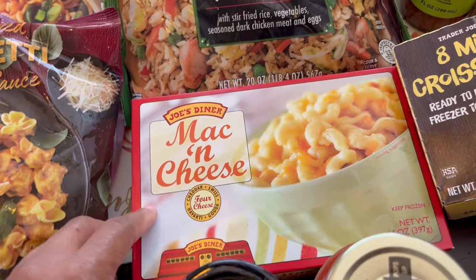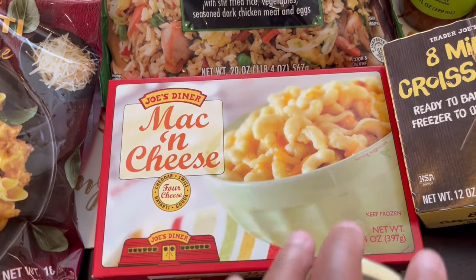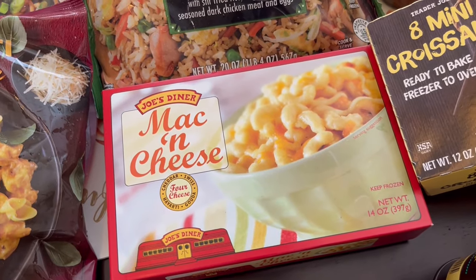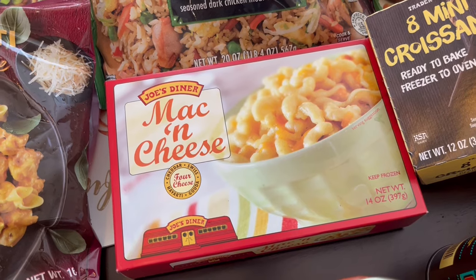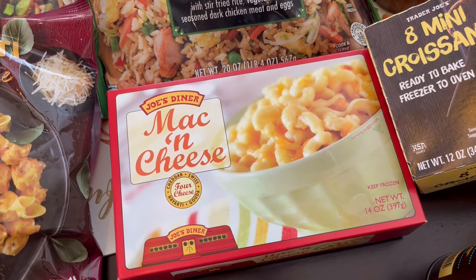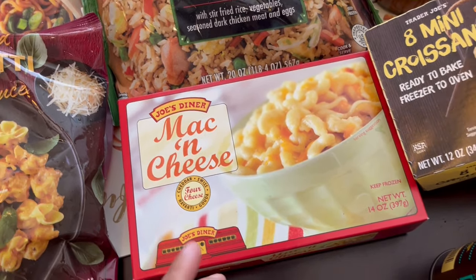Another staple of ours is this mac and cheese. We love it — either you love it or you don't. One box is two servings, and it's enough for a quick meal when I'm making something simple like chicken nuggets.